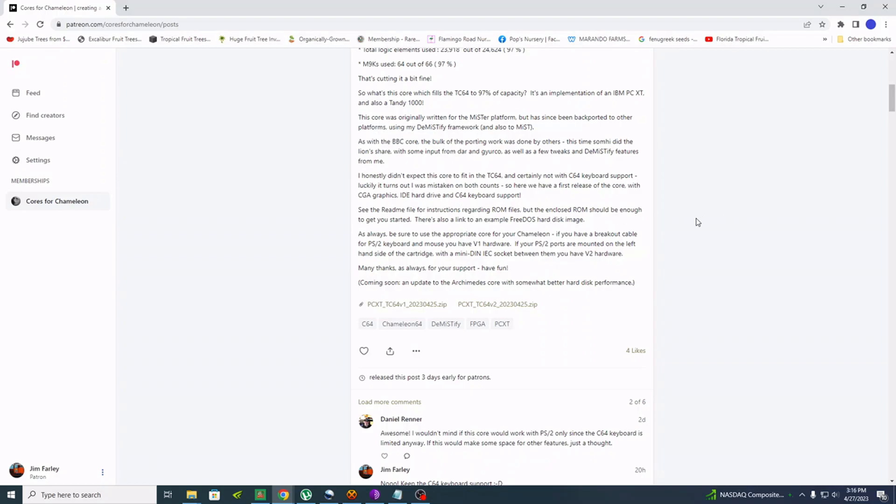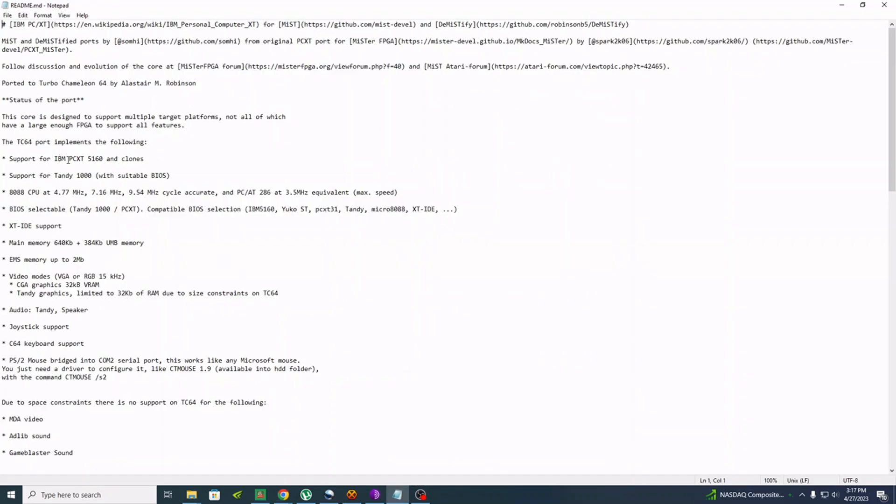Looking at the readme, this can be configured as a PC XT 5160 or some of its clones — for that you'll need a suitable BIOS, which you can find out there. I may try to configure it as a Commodore Colt at one point. It can also be configured as a Tandy 1000. The 8088 CPU can be cycle accurate at 4.77, 7.16, and 9.54 megahertz. It can also be configured as a 286, though slow at 3.5 megahertz — that 286 compatibility will open up the possibility of running a lot of different software.